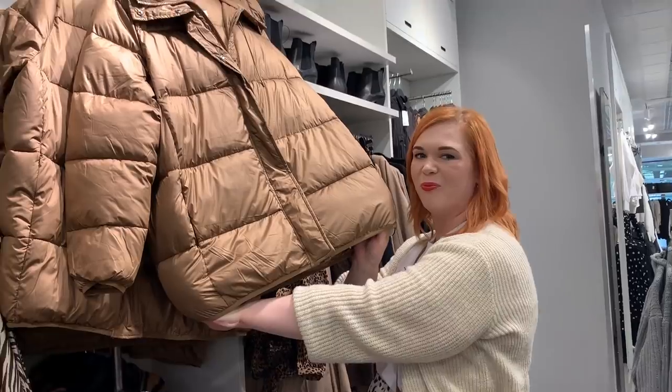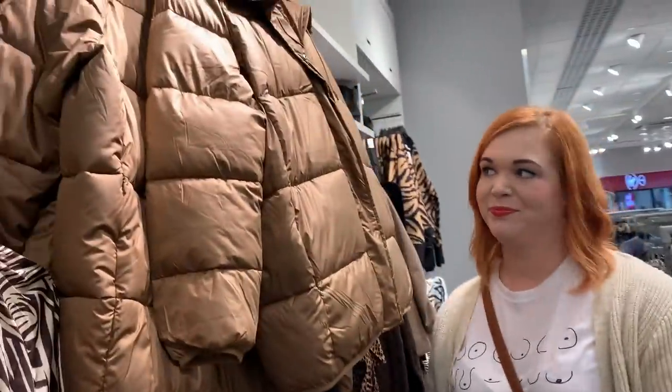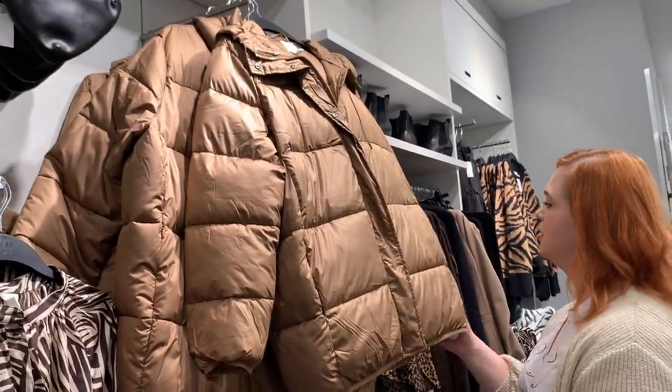I like the idea of it but it's like the big teddy bear coats - lots of volume. This is a problem I have with anything like this, like big furry coats as well.